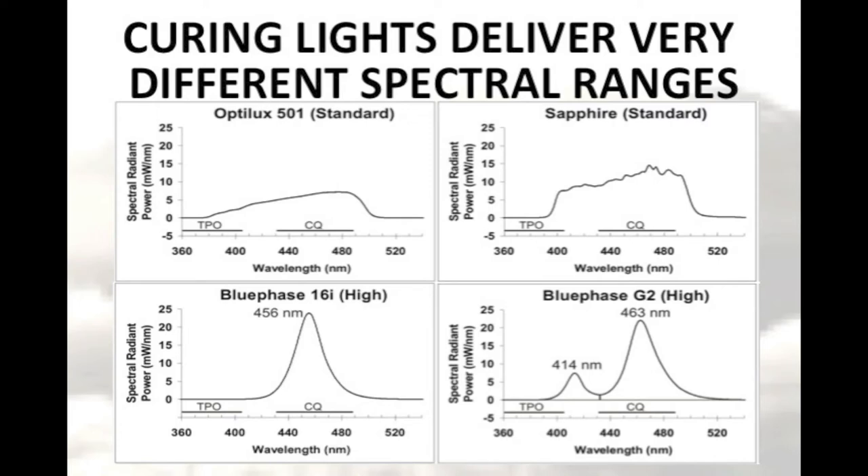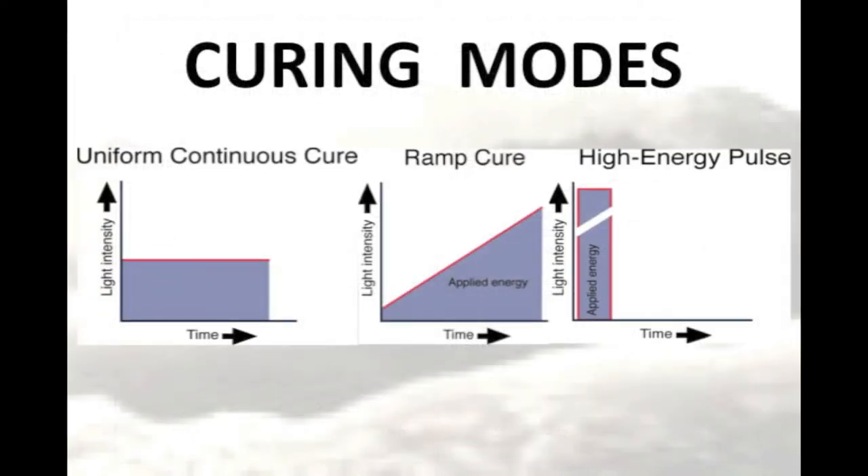In most cases, it's almost impossible for a dentist to see these differences in the spectral emissions. In addition to delivering different types of blue light, these lights often have different curing modes. While there are some laboratory studies that suggest that ramp curing may be beneficial, there is little clinical evidence to show that any of these options are better than using the continuous curing mode.